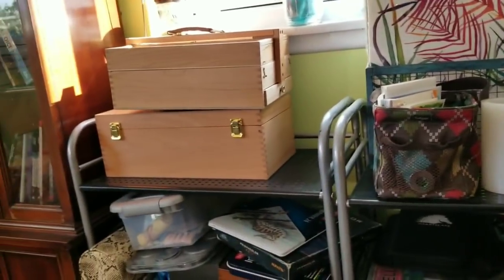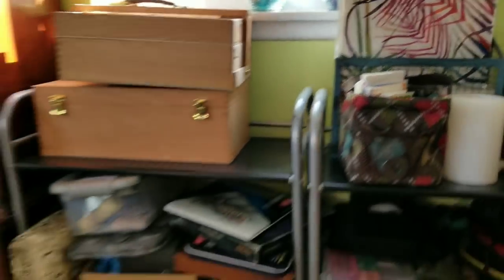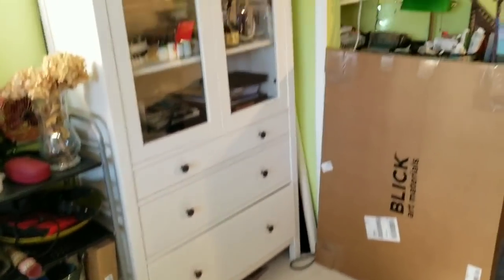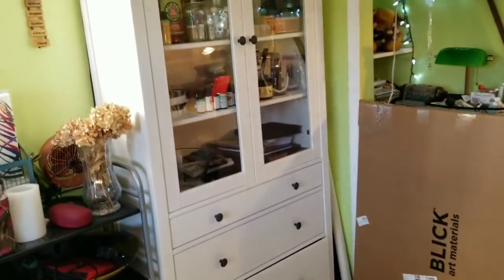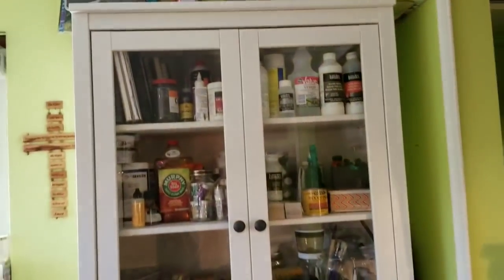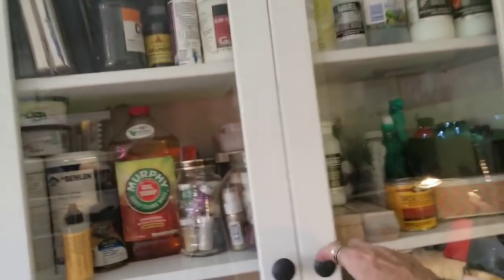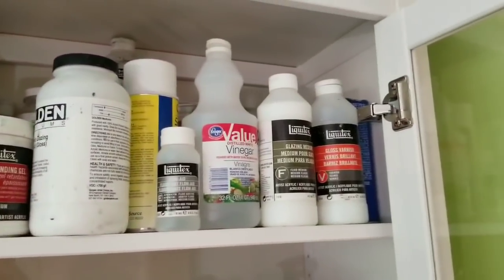Those boxes there I use for carrying my journaling stuff — they're really cool boxes. Moving on over here, I need to move my chair out of the way. This cabinet I also bought at IKEA at the same time as the other one. It's like a china cabinet with three drawers, and I keep a lot of my mediums in there from different painting mediums — like for acrylic and oil and different stuff like that. I have some more sketchbooks up there from when I first started painting, mostly completed.